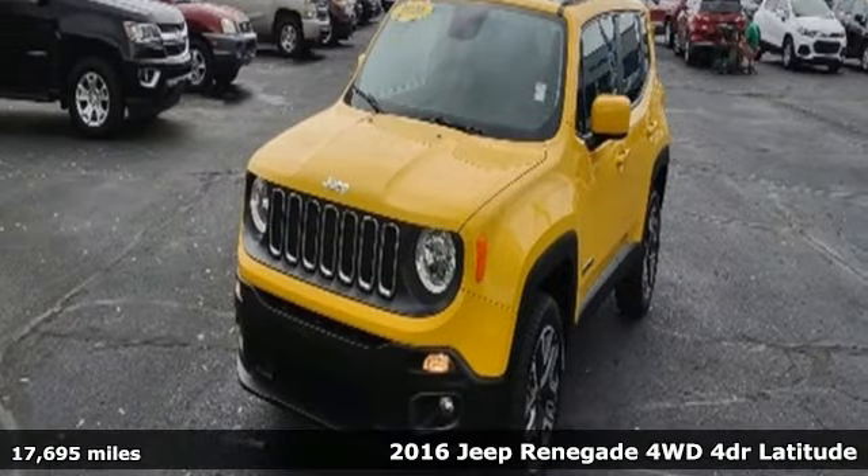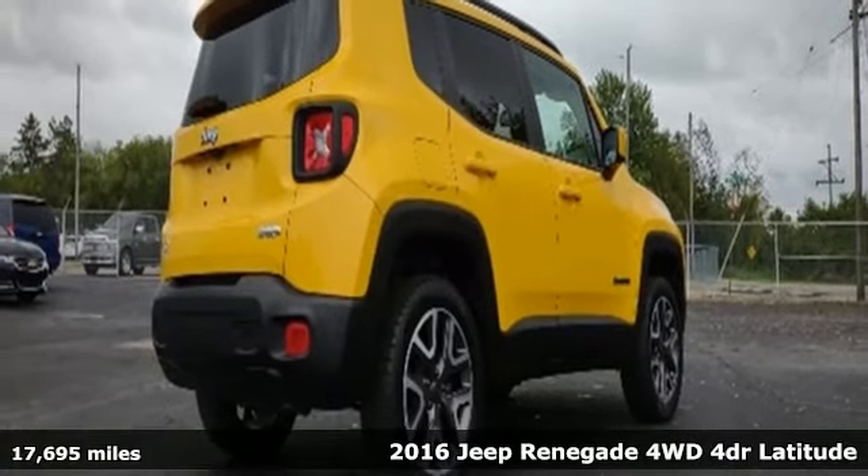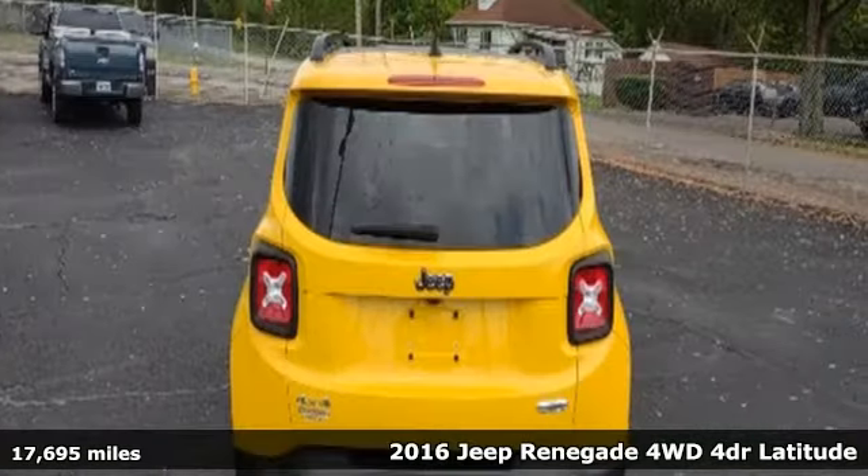It's a 2016 Jeep Renegade. Journey anywhere in a Jeep. A great vehicle is comprised of great features like these.